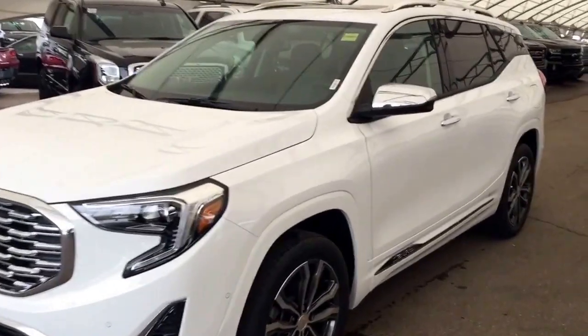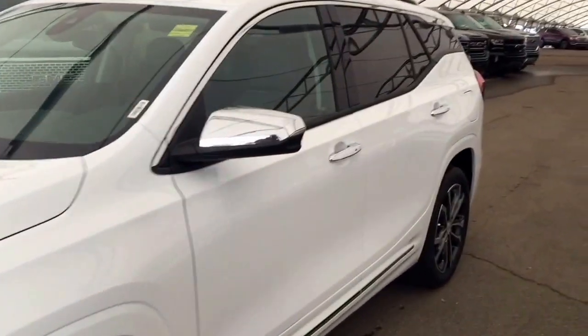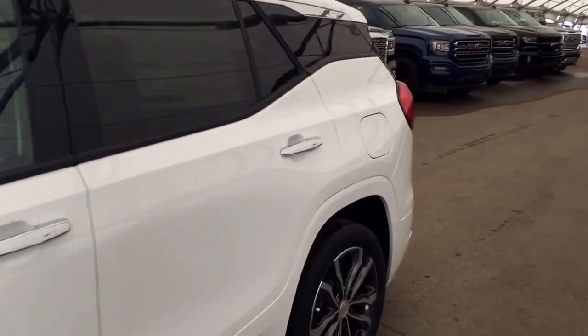Welcome to Davis Chevrolet. This is the 2018 GMC Terrain Denali in the color white.